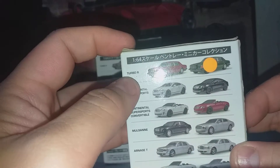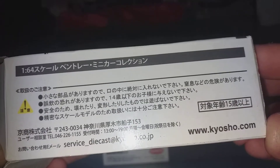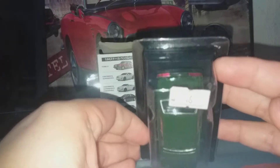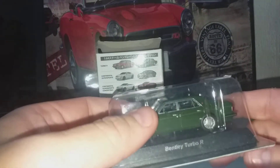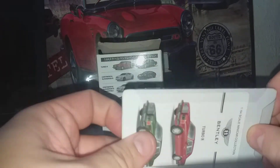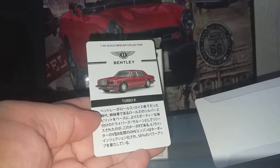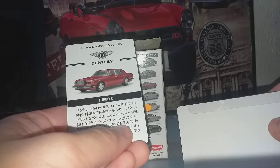As you can see, this is a Green Colour Turbo R. You have the website for Kyosho on the box. The price that I paid is about 9 Euro. You get this nice card inside — I don't know what it says, it's in Japanese. I suppose it's the specification of the car. I can see here: 6.75.